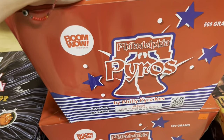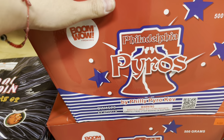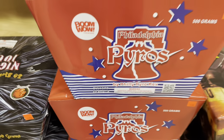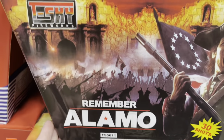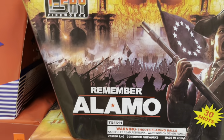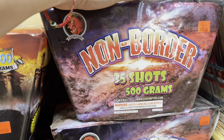We got a cake made by fellow YouTuber Philly Pyro Kev — this is a Boom Wow cake called Philadelphia Pyros. Shout out to all the Philadelphia Pyros — this cake is 40 bucks, 25 shots. Moving on, we got T-Sky 30 shot cake called Remember Alamo — this cake is 59 bucks, angled, with images of the old war.